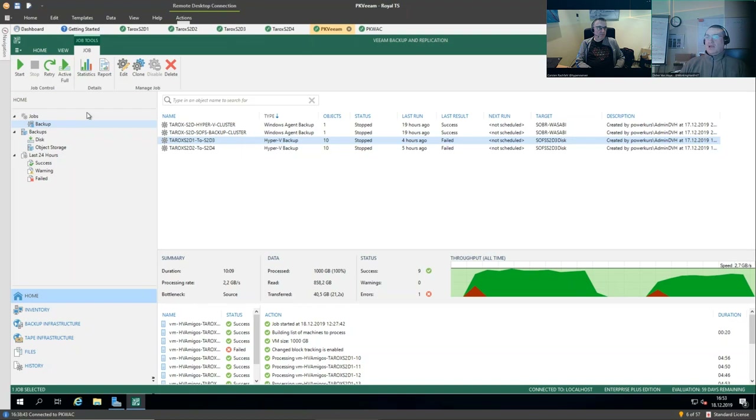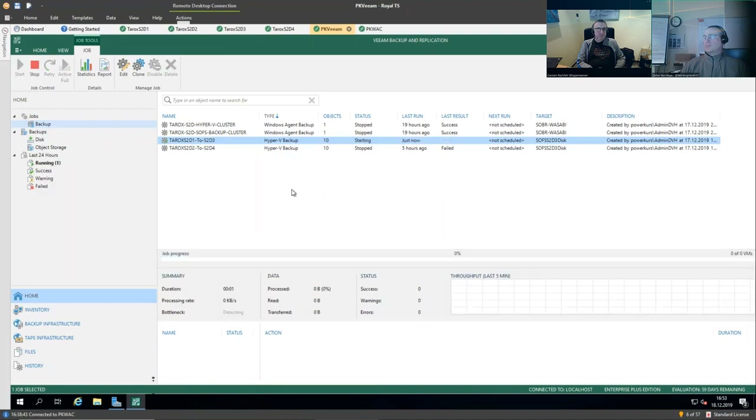We've got this set up and we'd like to show you a couple of things. Let's kick off a backup — active full. So we have lots of data. We deployed 20 VMFleet VMs with 100-gigabyte disks, but we're only backing up 10 of them because we don't want to wait too long. It's kind of boring watching a percentage creep up. While this is starting, let's talk a bit about the setup on the target.